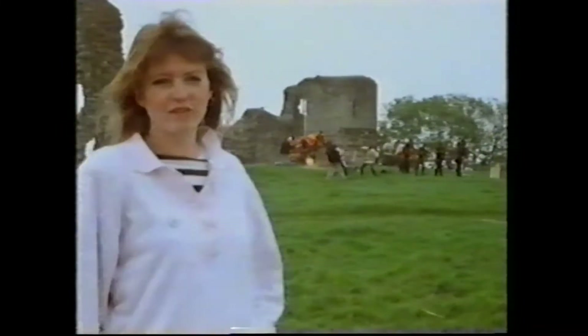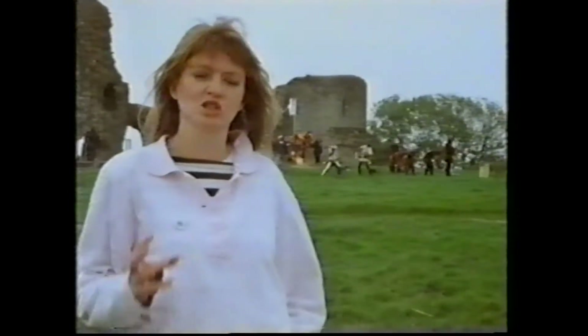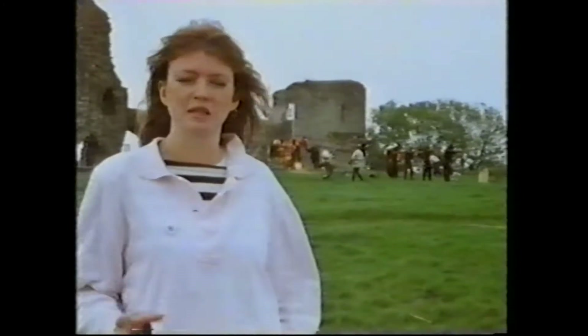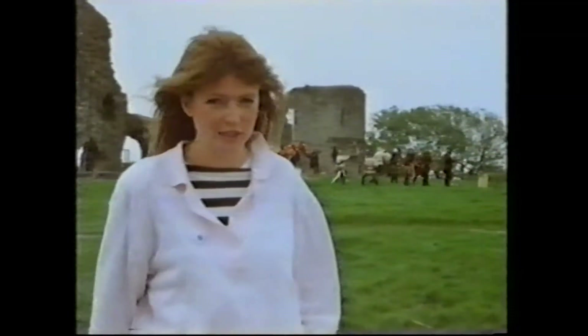Here in the grounds of Pevensey Castle near Eastbourne, the Marcher Lord, one of English Heritage's top reenactment teams, are rehearsing part of the Battle of Agincourt. By restaging battles as they really happened, they hope to make history much more exciting and interesting for audiences watching today.